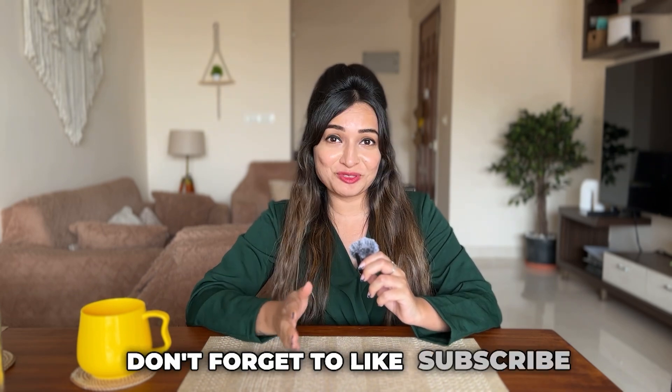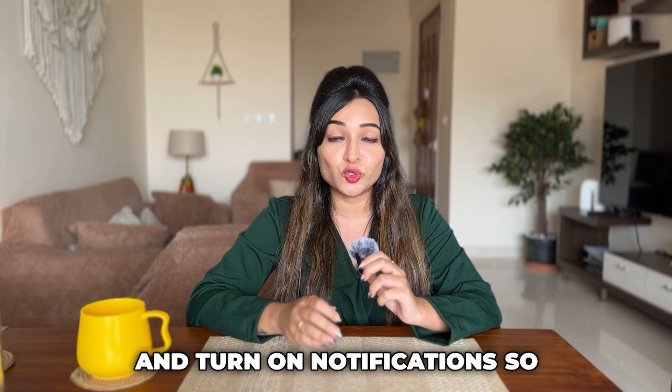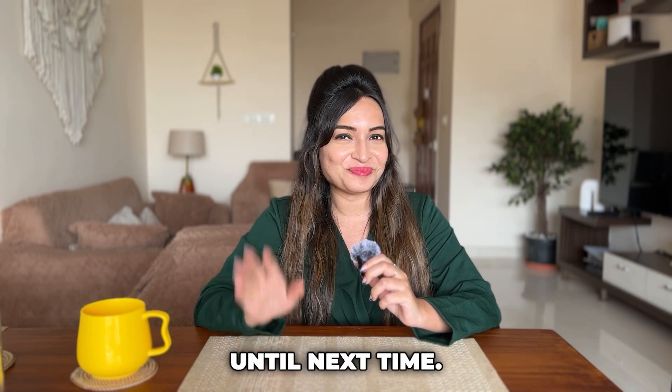Don't forget to like, subscribe, and turn on notifications so you never miss another video. Until next time, bye-bye!